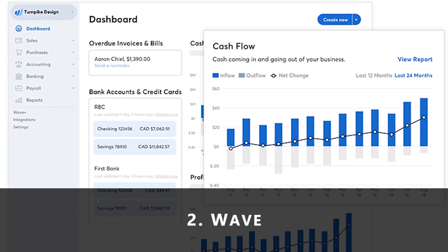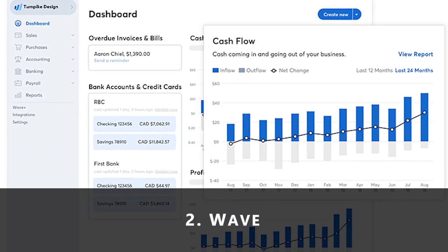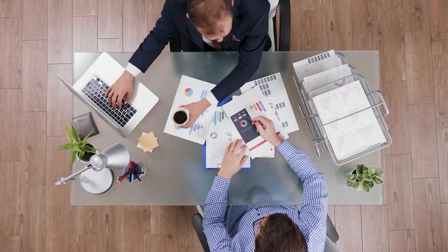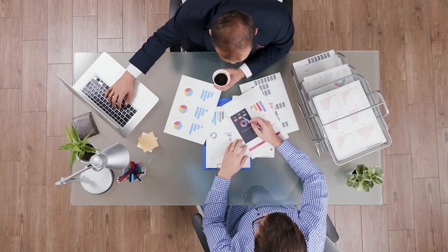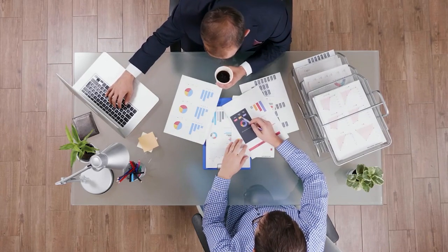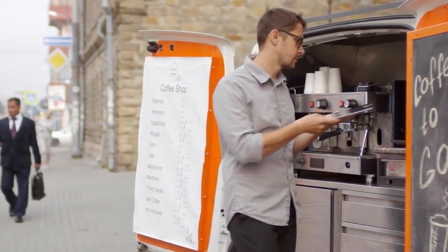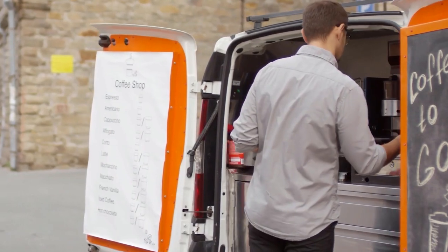2. Wave. Wave is a free accounting software system that allows you to use their online-based platform, mobile invoicing app, and mobile receipts app — all without paying anything for a subscription. Wave app is suitable for those just starting their business since you're still trying to cut costs on a lot of functions in your business.